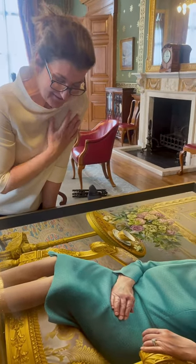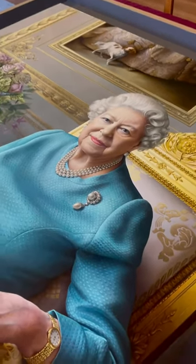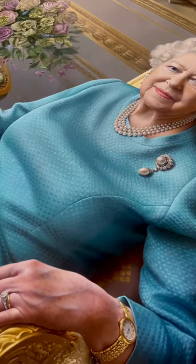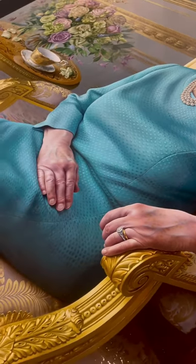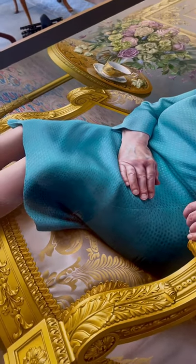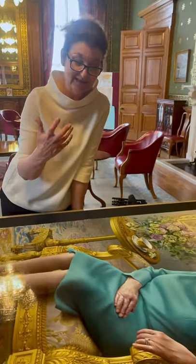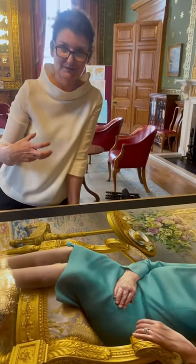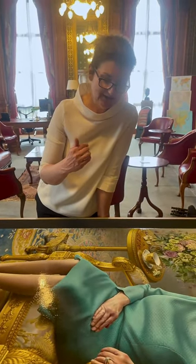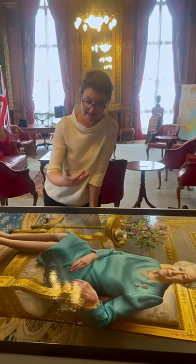It looked garish at first — just too much — so I had to tone it down. When you paint in a figurative way and what life is giving you is not sympathetic to the painting, you have to find an interpretation that will work. That's actually quite difficult sometimes, because you have to step outside of what you see and actually invent it — reinvent it.